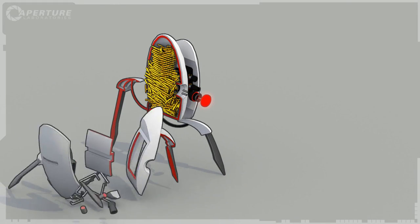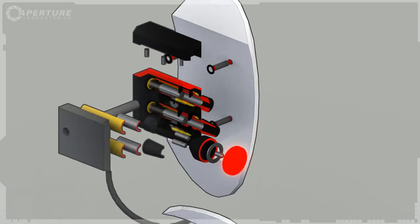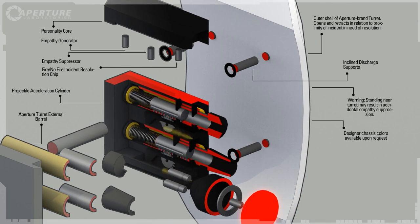How do we get so many bullets in them? Like this. Plus, we fire the whole bullet. That's 65% more bullet per bullet.